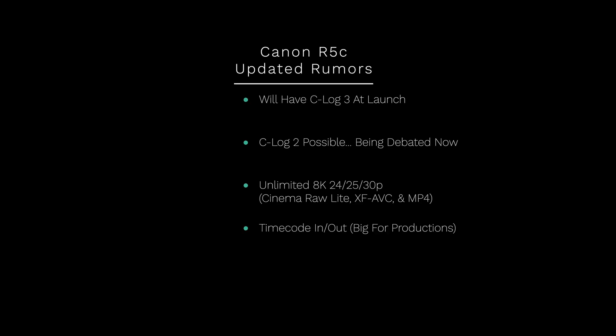Another big upgrade is timecode in and out, and I think this is why they're debating whether to add C-Log 2 — they may be worried this will eat into their starter-to-mid-range cinema camera lineup. With timecode I/O, this becomes something of a production camera. I think they're really going for something like the Panasonic S1H, which is Netflix-approved. This camera already shoots DCI 8K, and timecode support seems like pretty much the only missing step for Netflix approval.